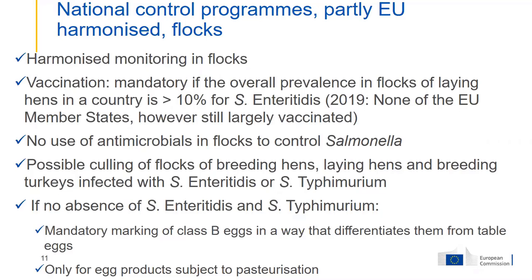Another issue is that you cannot use antibiotics in flocks to control salmonella. Of course, if the animals are ill because of salmonella or something else, you can treat them with antimicrobials, but you cannot use them to reduce your prevalence of salmonella. This is because it would result in false negative sampling due to a temporary suppression of salmonella, and in addition it would result in more antimicrobial-resistant salmonella.